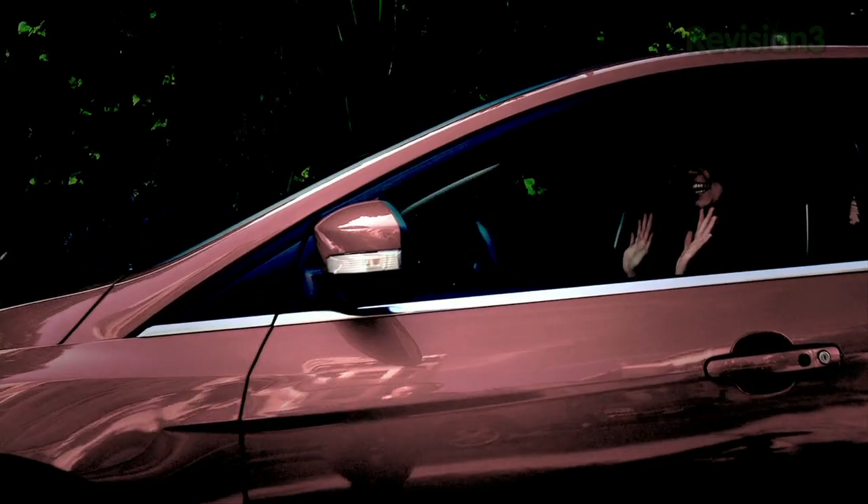That is so crazy. Whoa! Okay, that was awesome. Thanks to Ford for powering our CES coverage.